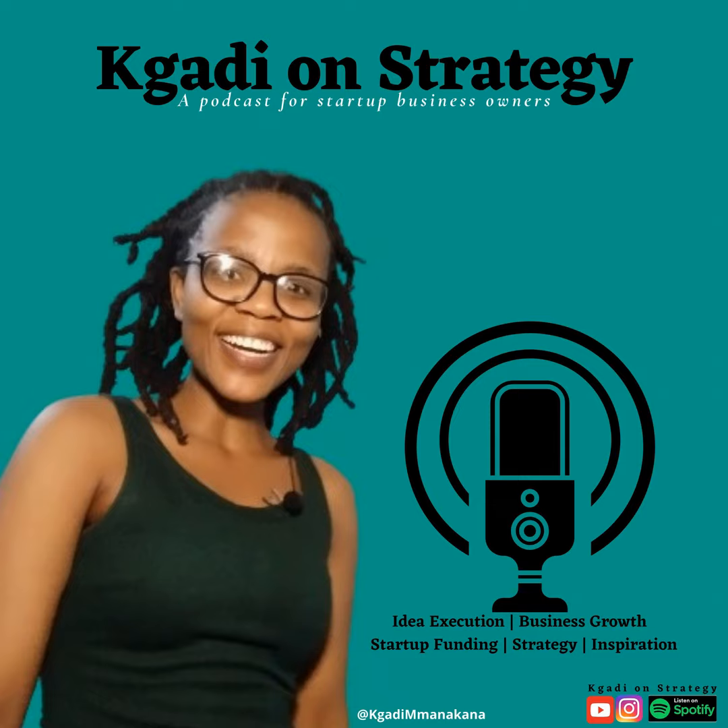Welcome to Khairouan Strategy. Today my focus will be on the relationship between a business model and strategy. In one of the previous episodes I unpacked what strategy is and why it is important.